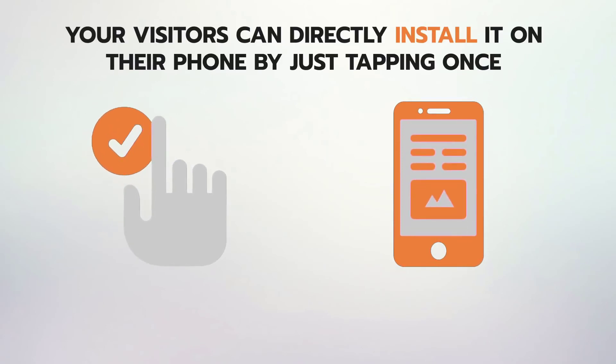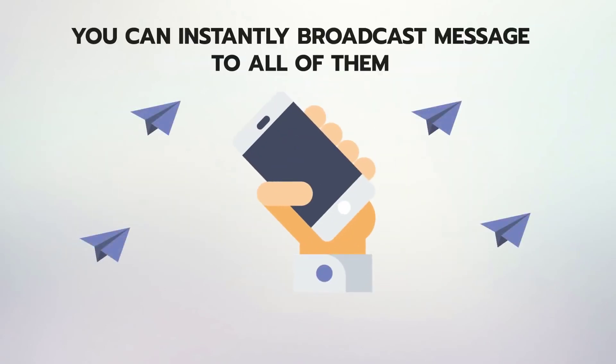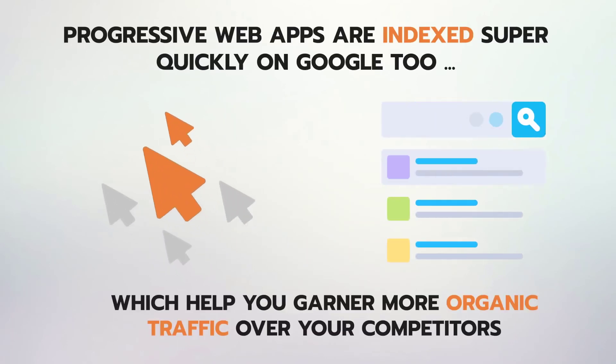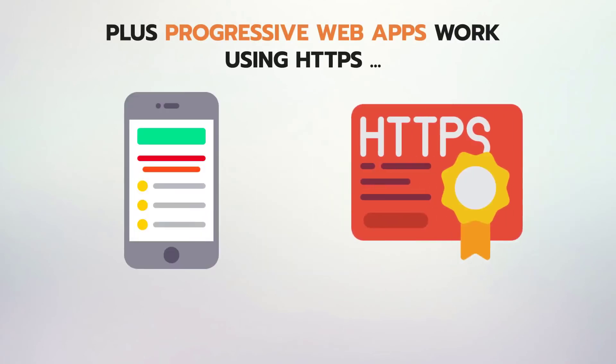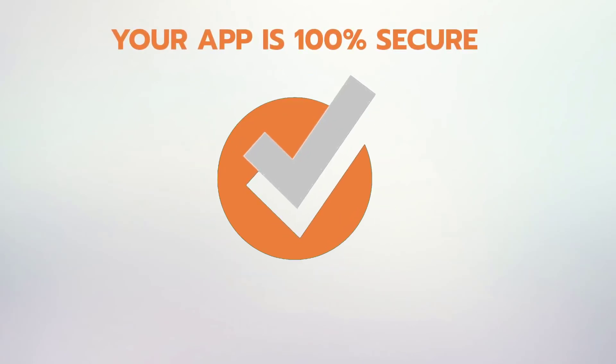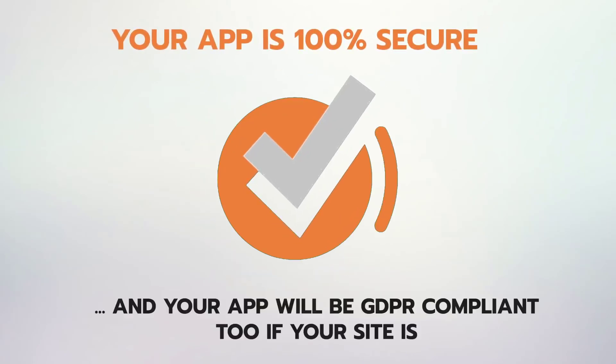And once they have added the app to the home screen, you can instantly broadcast messages to all of them. With recent updates, progressive web apps are indexed super quickly on Google too, which helps you garner more organic traffic over your competitors. Plus, progressive web apps work using HTTPS, so there won't be any security or data privacy concerns. Your app is 100% secure, and will be GDPR compliant too if your site is.